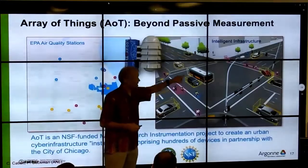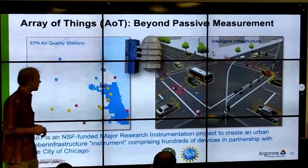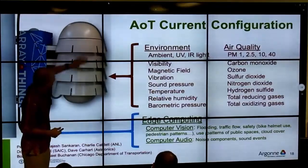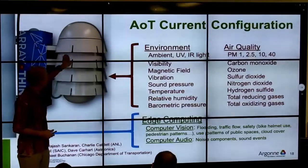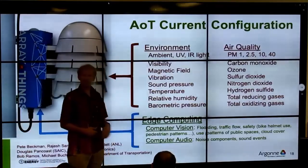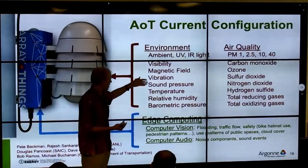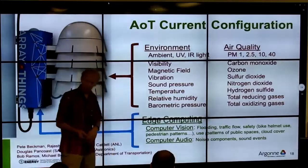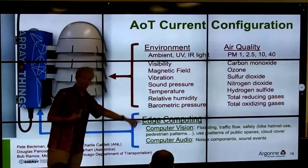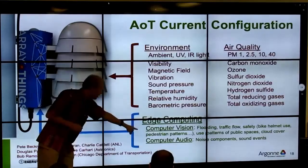We also want to understand activity and what's happening in the city. This box, called the Stevenson shield, has louvers where air can come in, and we measure standard things: PM2.5 particulates, sound, temperature, humidity, and pressure. But from a computer science perspective, that's just applying sensors — it's good and easy. The hard part is: what kind of parallel code can run out there in that box?